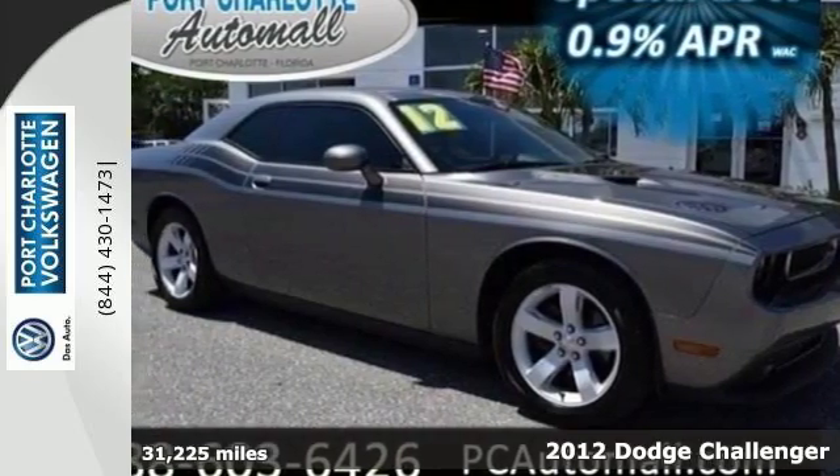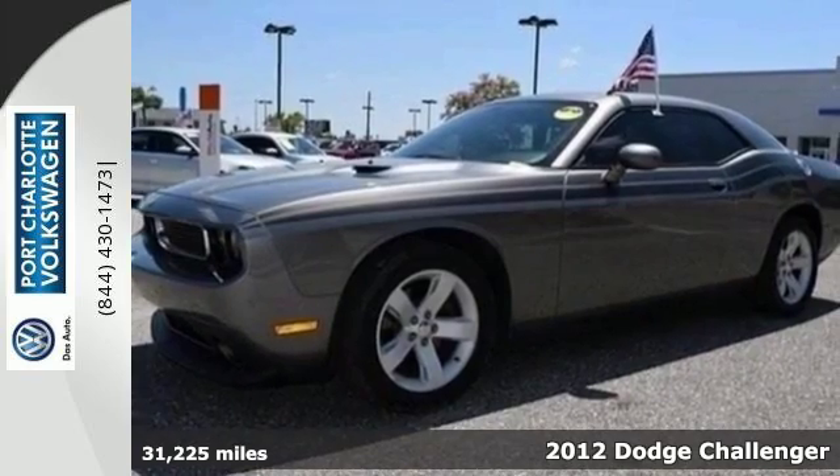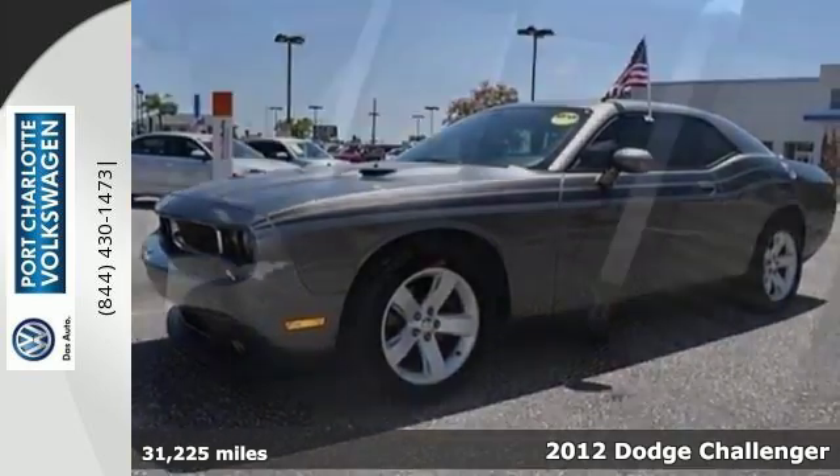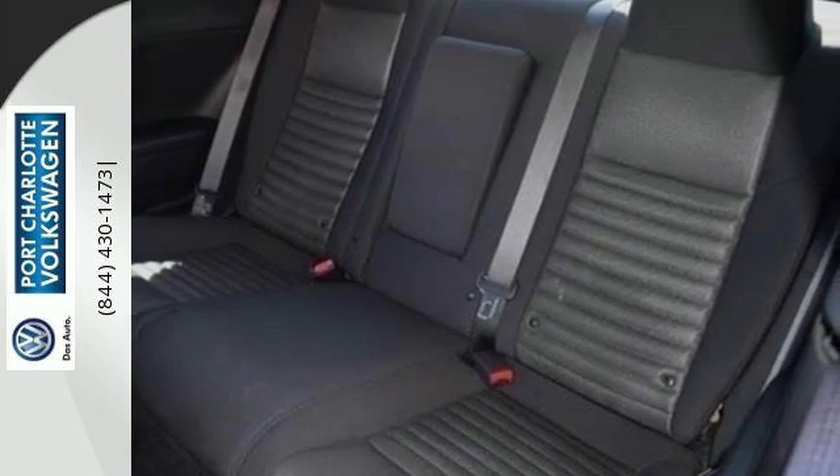Here's a 2012 Dodge Challenger. Your desired ride is here, and it comes with features that impress, such as climate and cruise control, alloy wheels, a low tire pressure warning, and keyless entry, just to name a few.